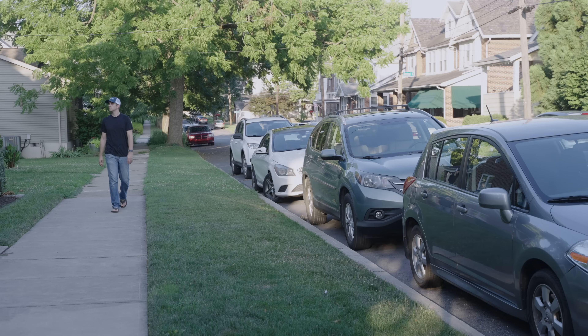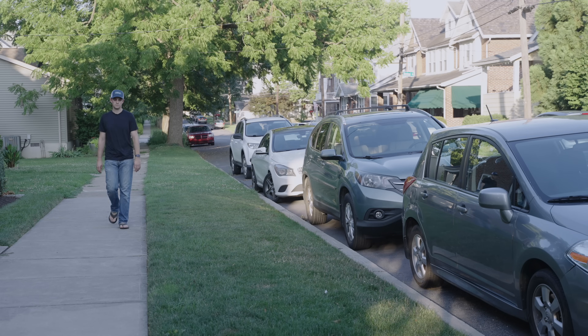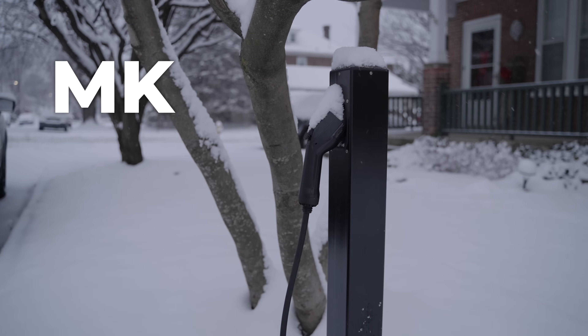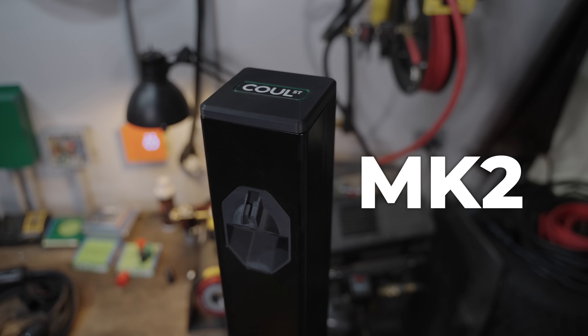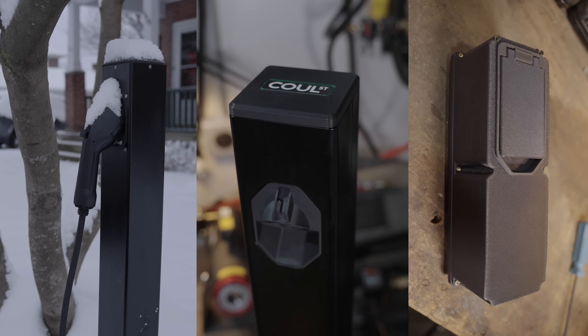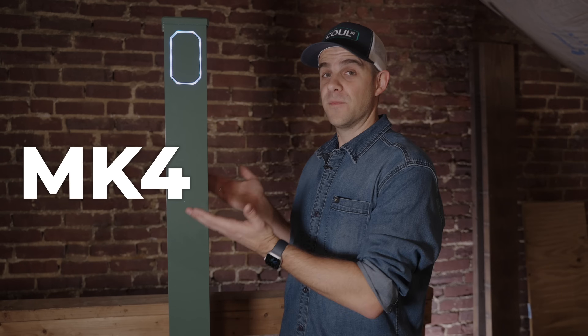We're building a charger for people who park their EVs on the street at night and need to charge there. As part of this, we've created a lot of prototypes. We started with the Mark 1, then Mark 2 and Mark 3. Each has its own problems that I'll discuss in detail in this video and show why the Mark 4 overcomes them. And if you stick around to the end, I'll show you why the Mark 4 actually isn't the final solution either.